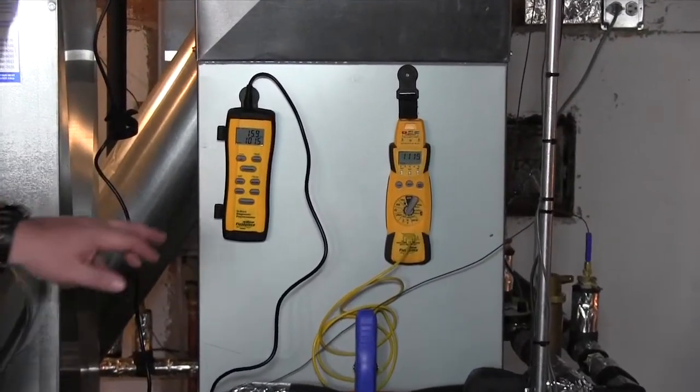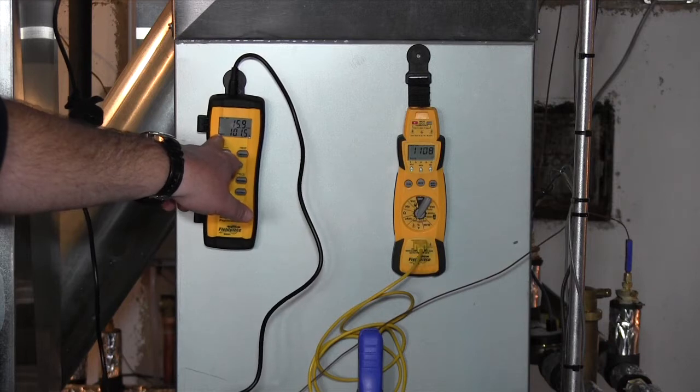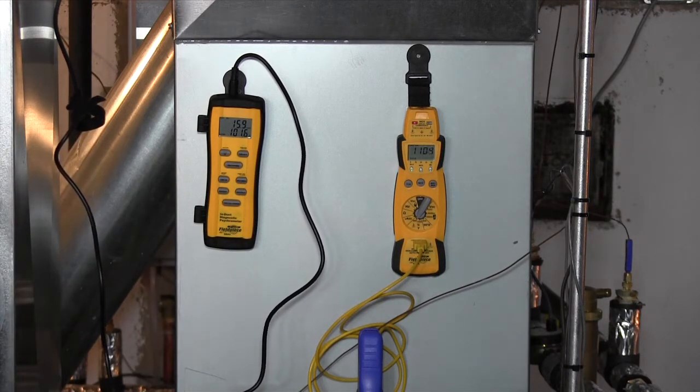In the meantime, our air temperature is up to close to 102 degrees — pretty warm. The return is reading about 108, so 107 is our magic number.